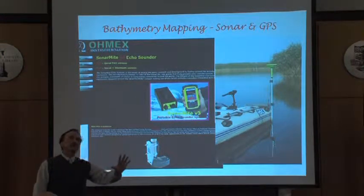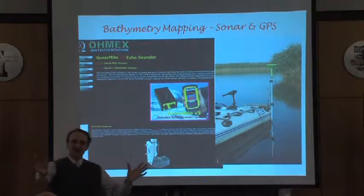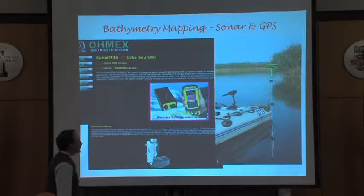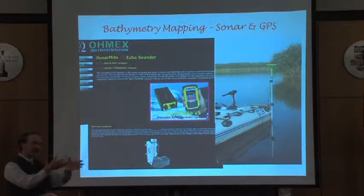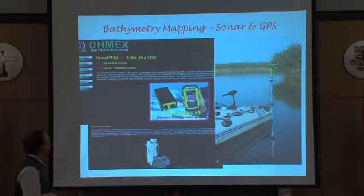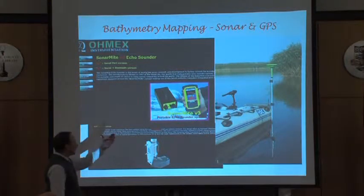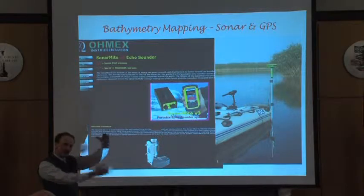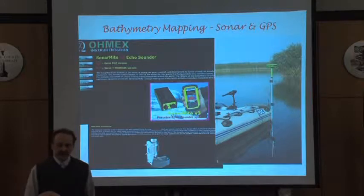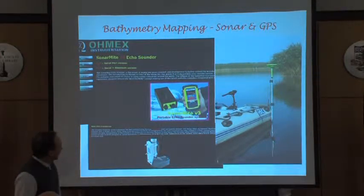Remote sensing also means sonar technology, bouncing waves. A grad student in the College of Natural Resources, Christine, is doing cutting-edge work on bathymetric mapping — taking a look at depth of lakes. She's using a new device called the Sonarmite with GPS. So it's both remote sensing technology, the sonar waves, and GPS. She's working on a technique for mapping at the highest resolution ever for taking a look at lake depths.